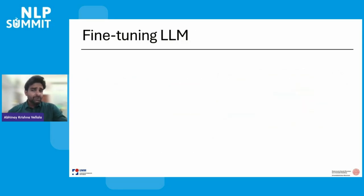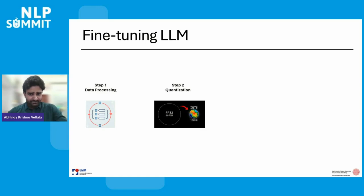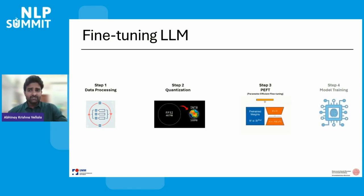Training a large language model from scratch with 8 billion parameters is a tedious task, so fine-tuning is much more efficient and effective. The process of fine-tuning involves data preprocessing, quantization, parameter-efficient fine-tuning (PEFT), and model training. We'll discuss each process in detail in the next slides.